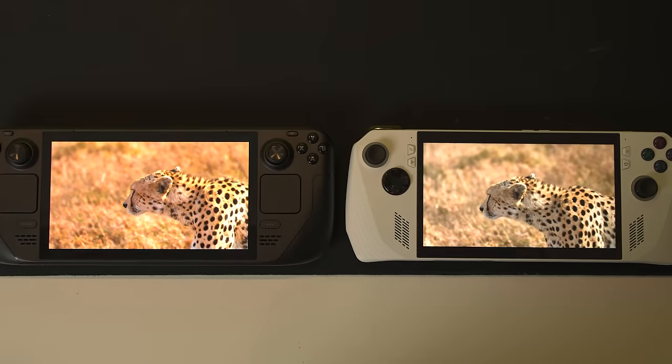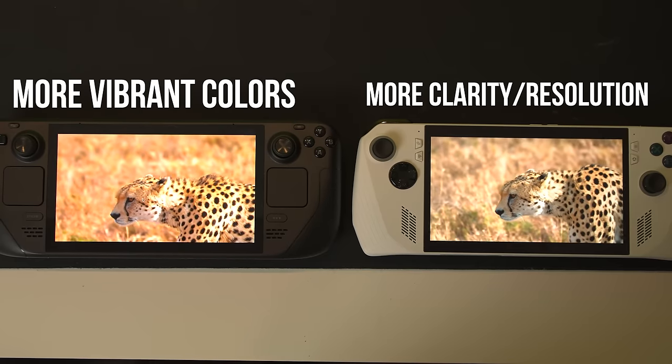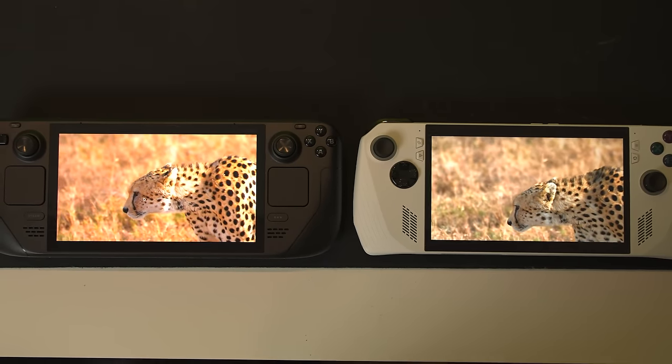So while the Ally has a higher fidelity screen — meaning more pixels — you won't hear me argue against it. And the Steam Deck's deep, rich blacks and detailed highlight values allow for more visual clarity without as many pixels and as much light bleed, which leads to an overall clearer image.